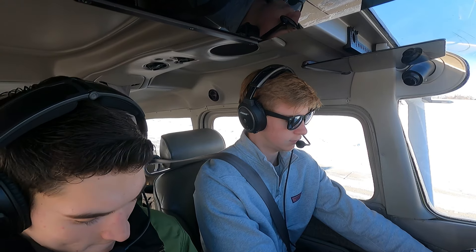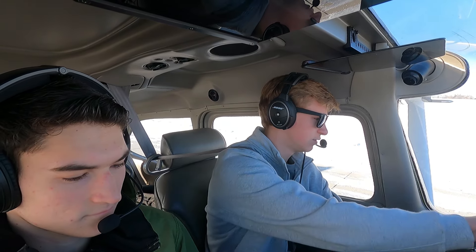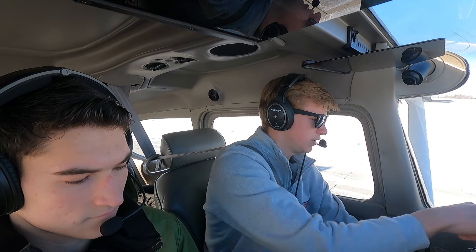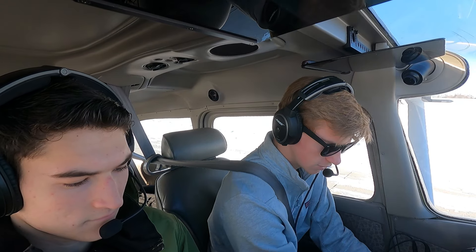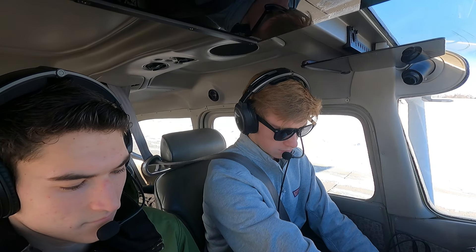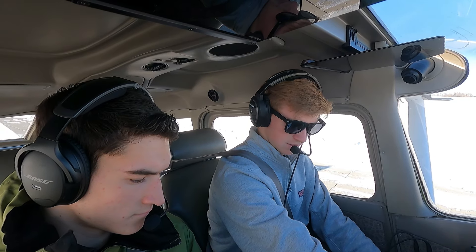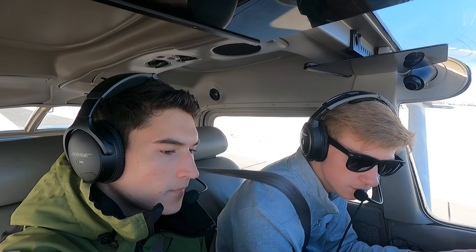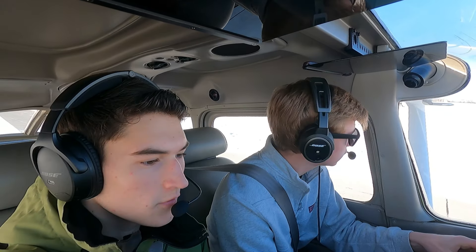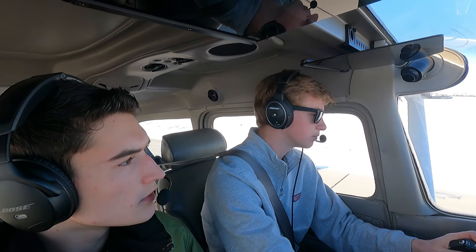Two to the left, one, two — notice our drop. Going alternator off, looking for our voltage drop. There it is — put it back up. We've got a good 28 volts on the alternator. Run-up complete, going takeoff trim.